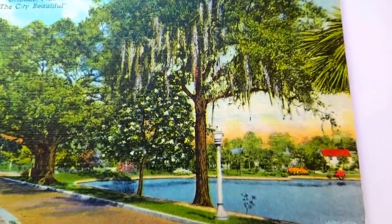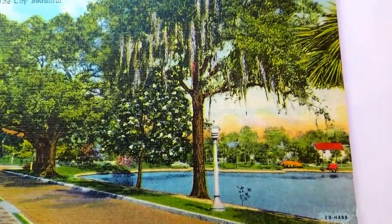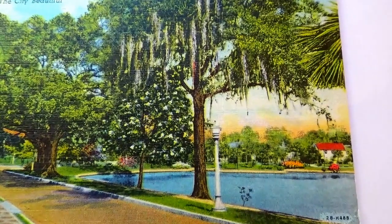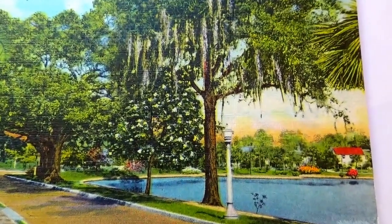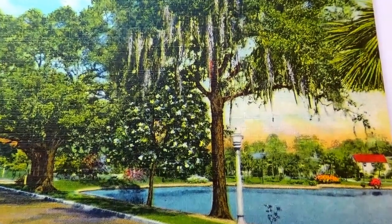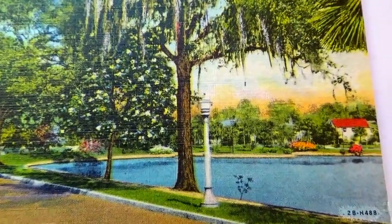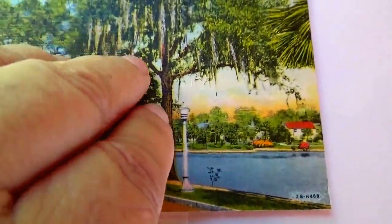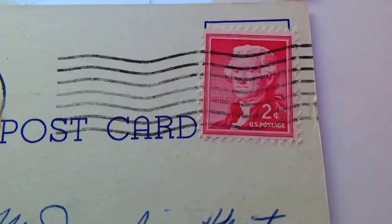Here we have a beautiful walkway — this is Orlando, Florida, the city beautiful. Lucerne Circle. This one has a stamp — 1958.